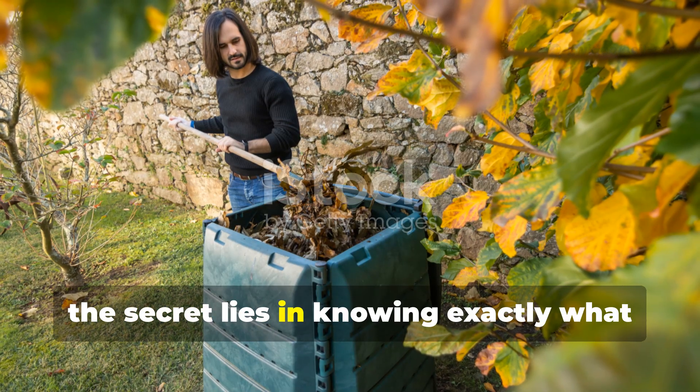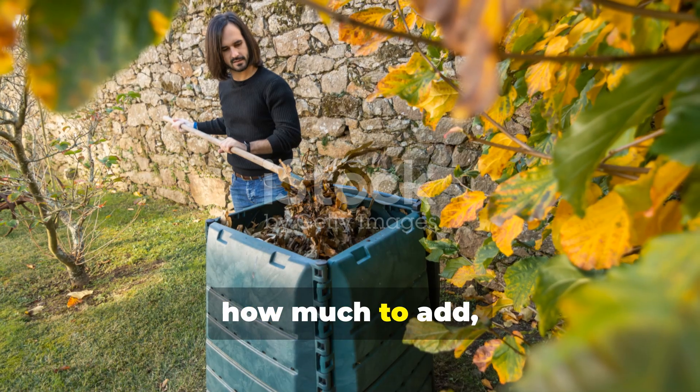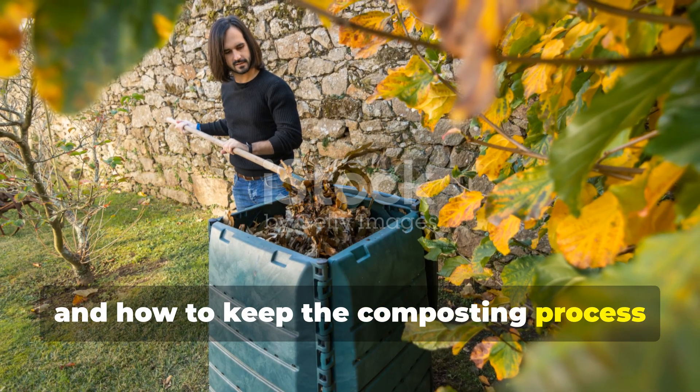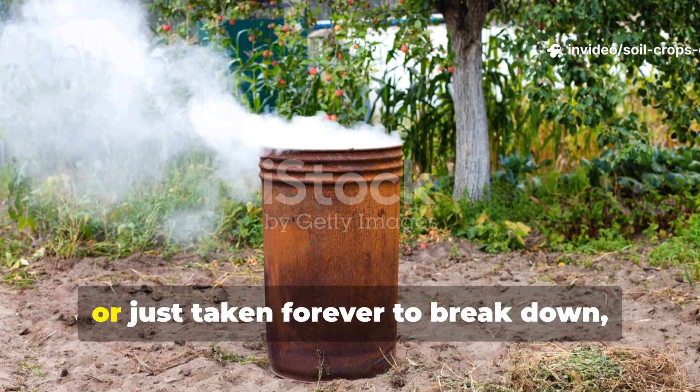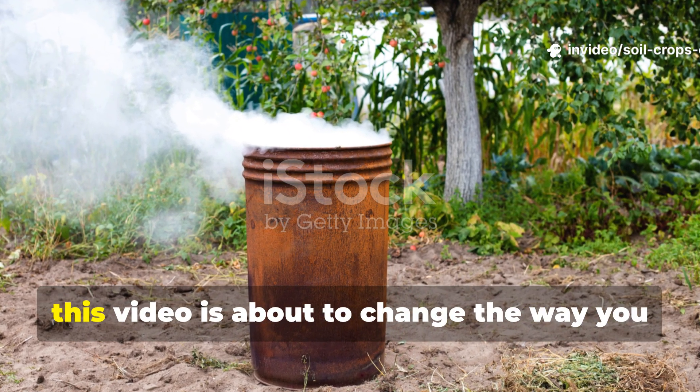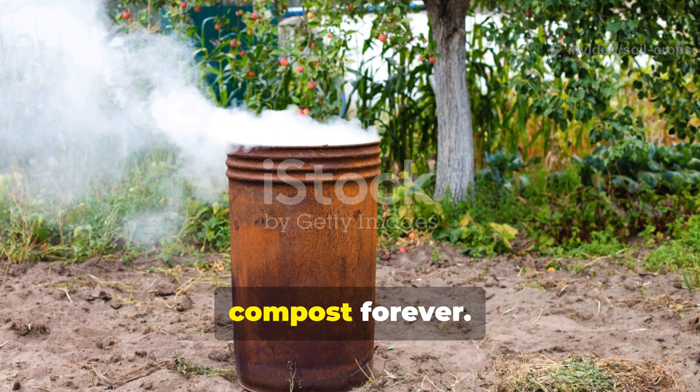The secret lies in knowing exactly what to add, how much to add, and how to keep the composting process alive and thriving. If your compost has ever smelled bad, stalled completely, or just taken forever to break down, this video is about to change the way you compost forever.